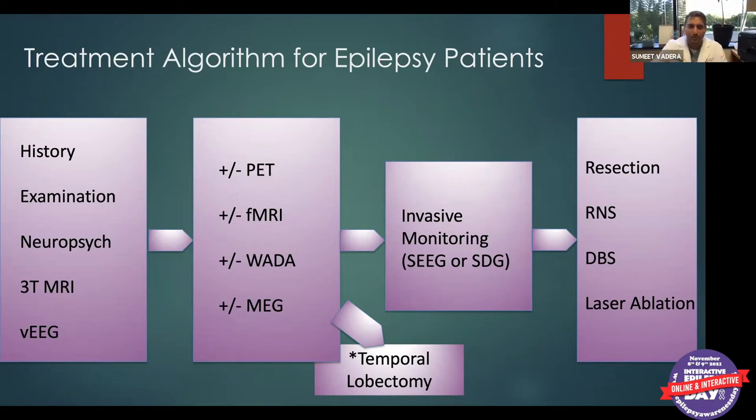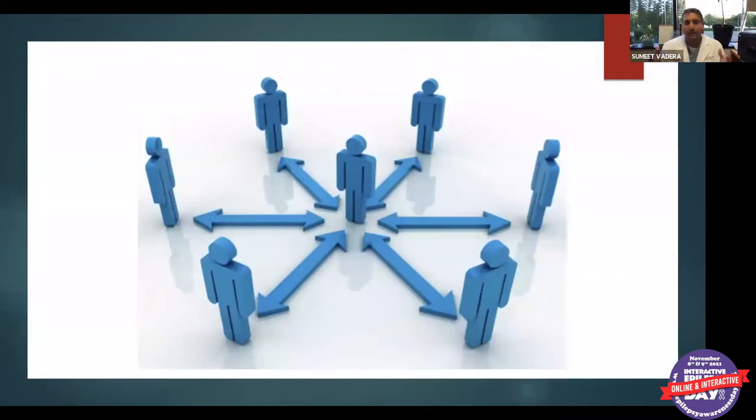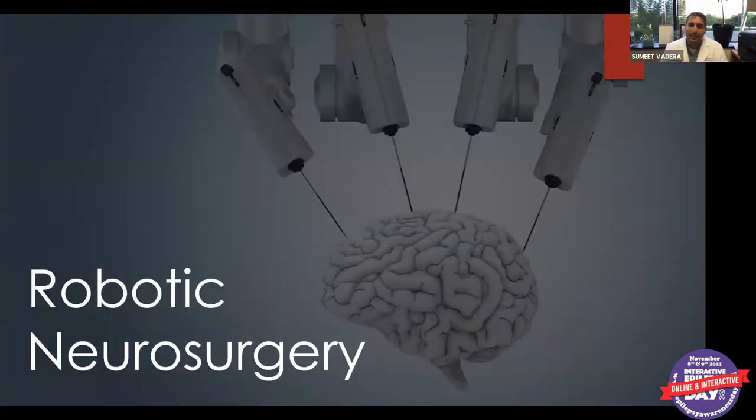There are two broad categories of epilepsy surgery. The first is diagnostic procedures — we implant electrodes into the brain and on its surface to better localize exactly where the seizures come from. The second type is therapeutic surgeries, which we'll discuss later, including minimally invasive surgeries. This is really where the newest technology and exciting work is being done in epilepsy surgery.